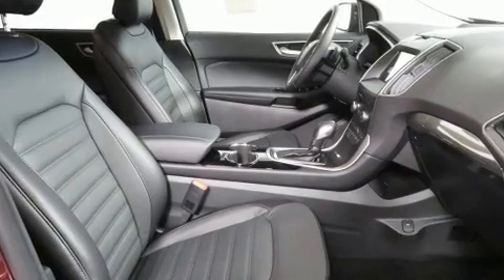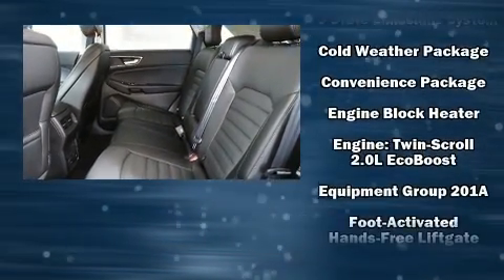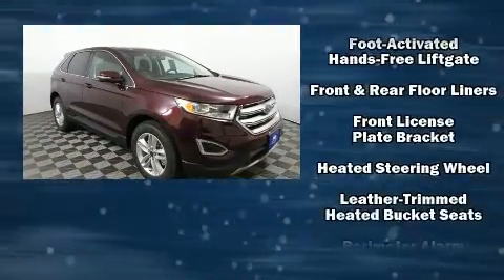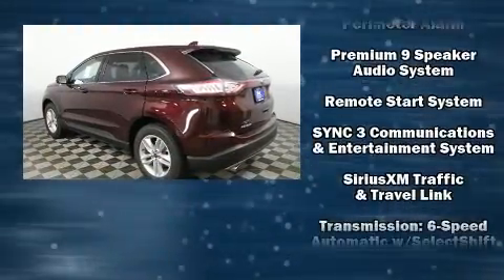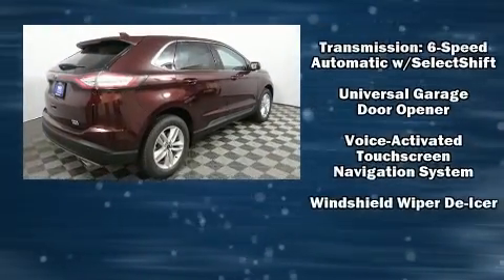Ford ensures the safety and security of its passengers with equipment such as dual front impact airbags, head curtain airbags, traction control, brake assist, ignition disabling, an emergency communication system, and four-wheel disc brakes with ABS. When road conditions become unpredictable, rely on all-wheel drive to maintain outstanding control.